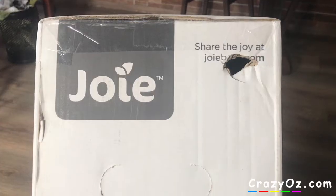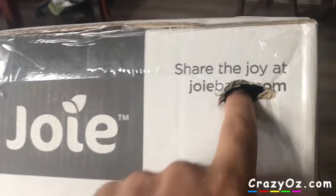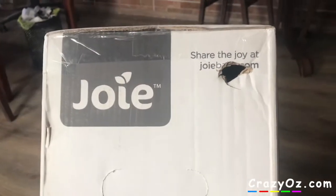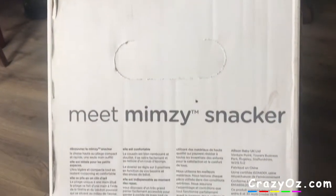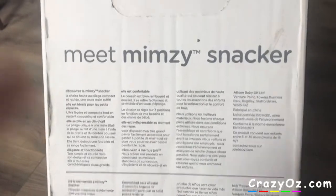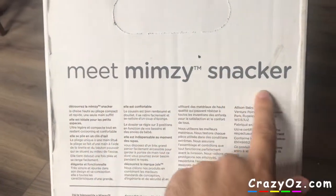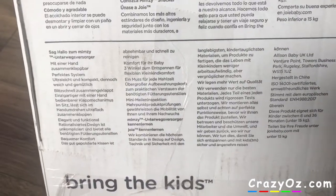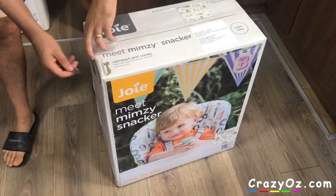Here's the side of the box, and I just noticed it's been damaged in the post — something's popped through there, but hopefully it's not damaged too badly. This side is all in foreign languages, apart from where it says 'meet Mimsy Snacker.' Down below it says 'bring the kids.' So I'm just going to open up the box now.